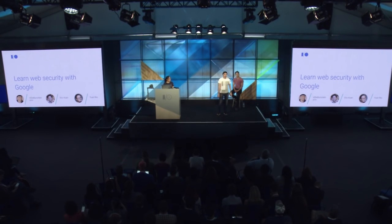Hello, my name is Eli Burstein. I work on anti-abuse and security research. Today, with Yuan, who works on web security research, and Eric, who works on webmaster relationships, we're going to tell you how you can learn about web security with Google.